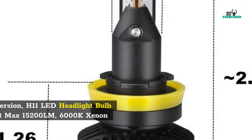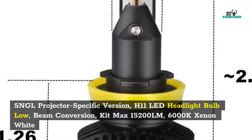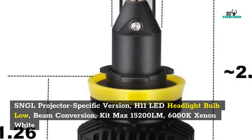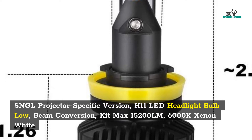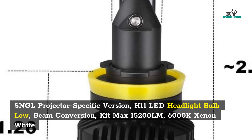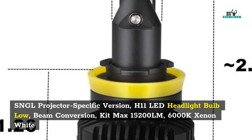7. SNGL projector-specific version H11 LED headlight bulb — low beam conversion kit, max 15,200 LM, 6000K xenon white.